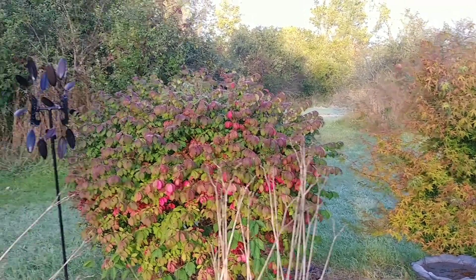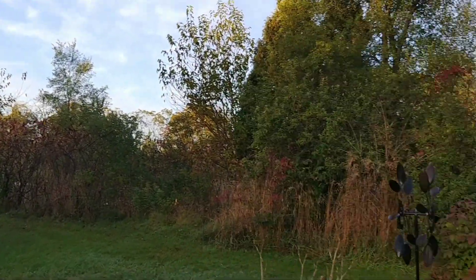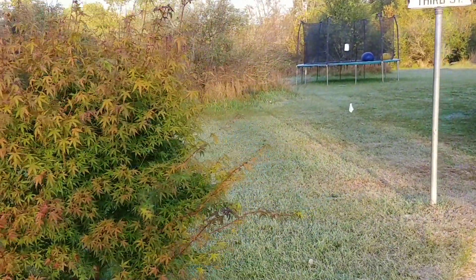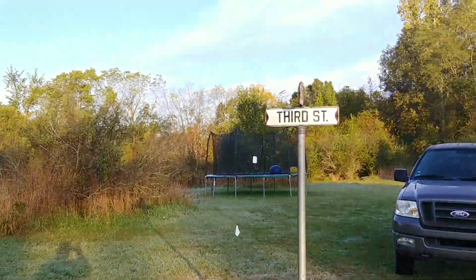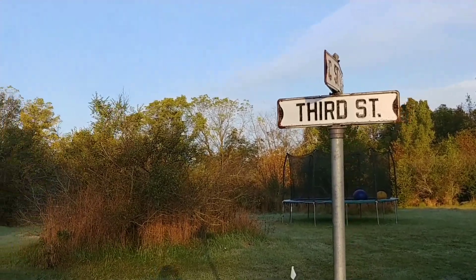Hey everybody and welcome to Bevins Bricks! I thought I would take a quick minute and just show some of the fall color, also the fact that we finally got our first frost. The street sign is not for a street — it's just a sign that I had bought somewhere and stuck in the yard.